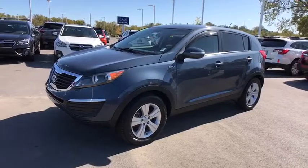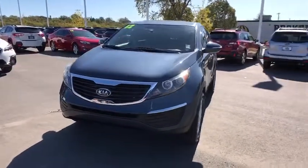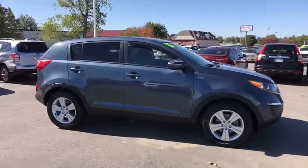The 2012 Kia Sportage. With its sleek and stylish exterior and its roomy, feature-laden interior, the Sportage both looks good and performs well on the road. This vehicle has less than 65,000 miles.